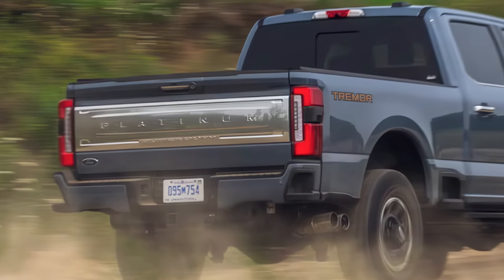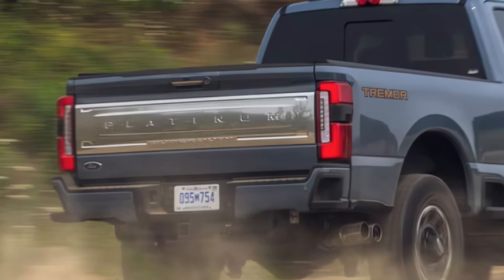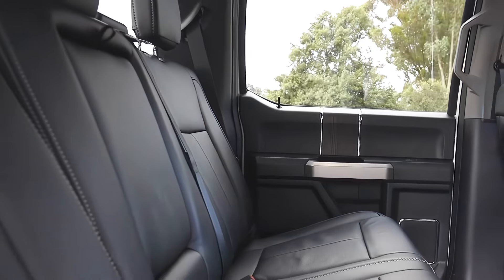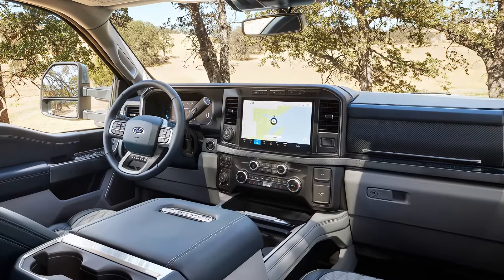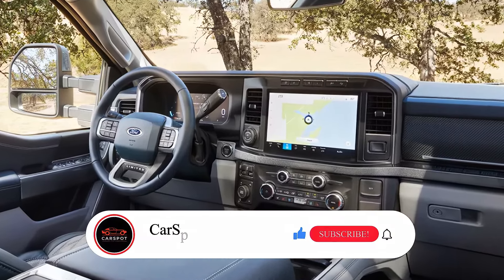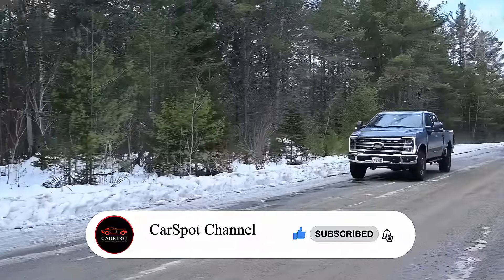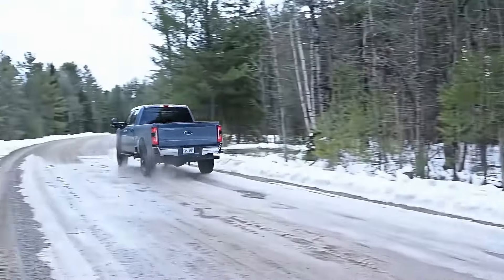That's it for today's review of the 2025 Ford F-350 Super Duty. With its impressive power, advanced technology, and rugged durability, this truck is sure to impress. Stay up to date on the newest trends in the automotive world and make sure to hit that subscribe button. Thanks for watching, and we'll see you in the next video.